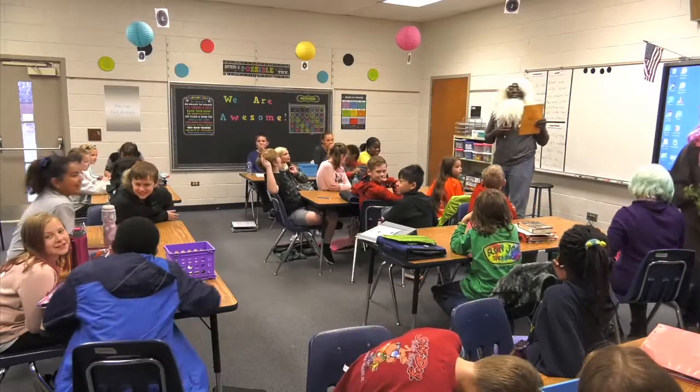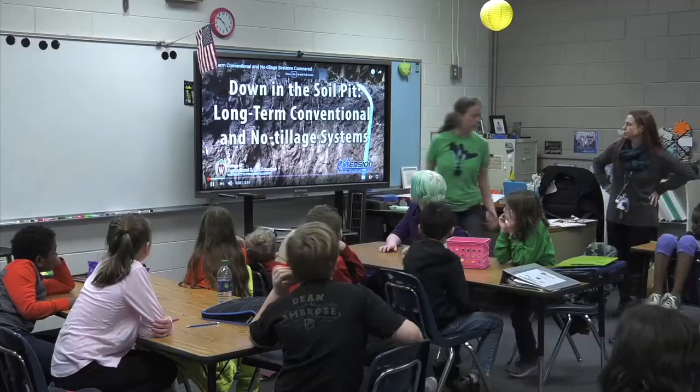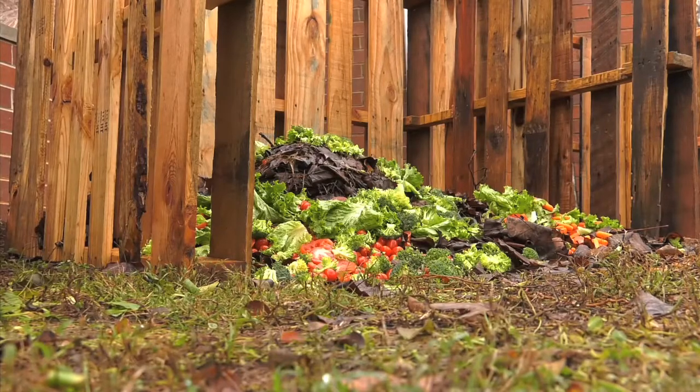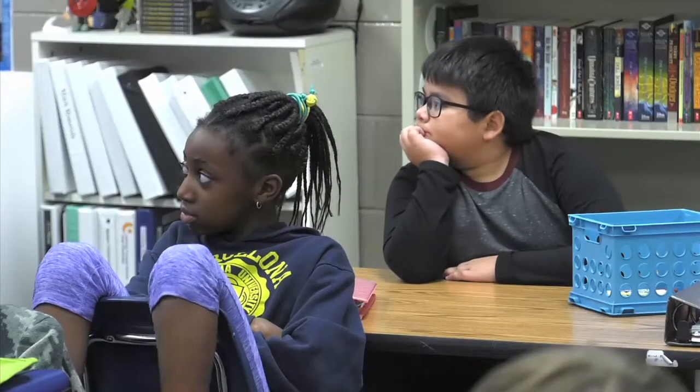Exposing students to fresh produce and agricultural practices are just a couple of the objectives for this school garden and the Ag in the Classroom curriculum. One goal is to learn more about sustainable agricultural practices — teaching about compost, cover cropping, and taking care of your soil. Kids exposed at this age will have more respect for agriculture and what farmers do, and be more aware of the environmental issues that surround farming.